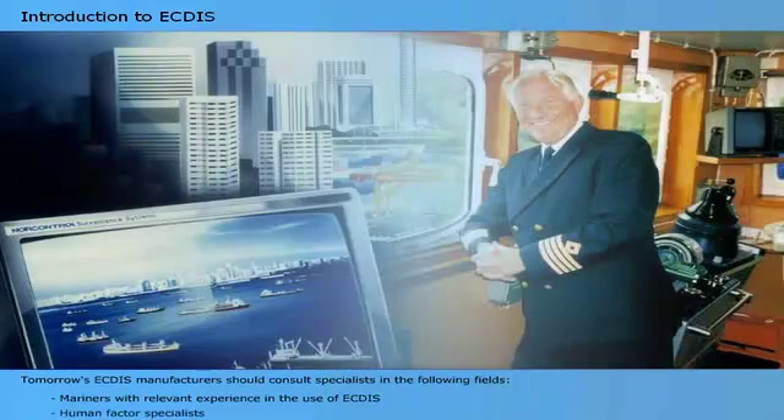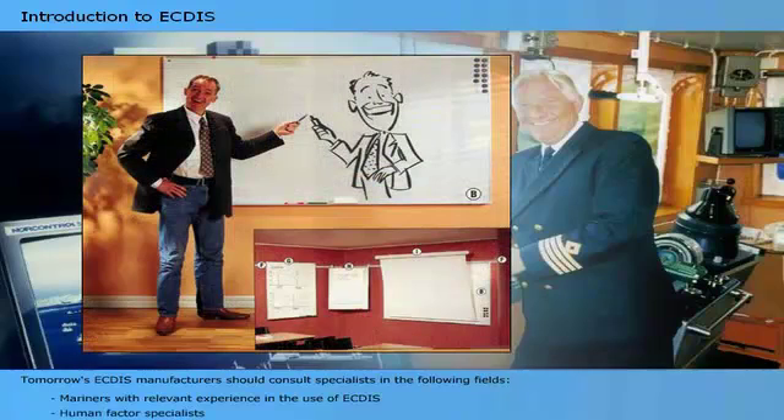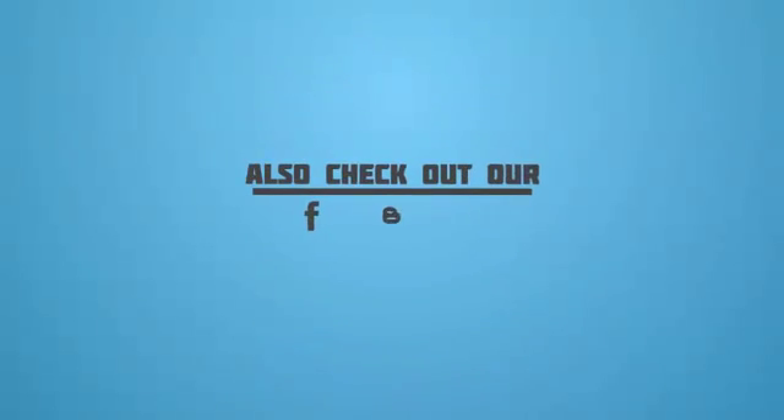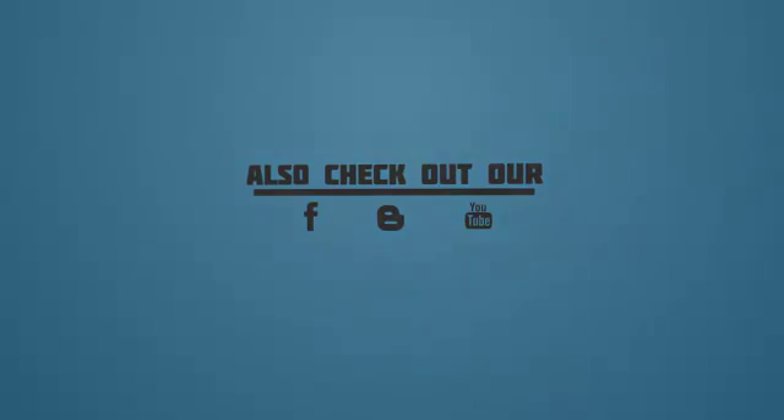Human factor specialists should also be consulted. These specialists have accumulated vast knowledge on presenting information and are experienced in testing how humans react to given information.